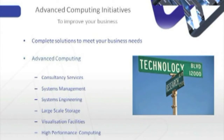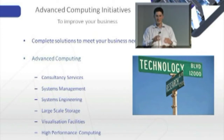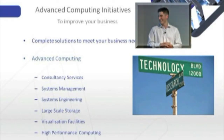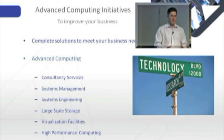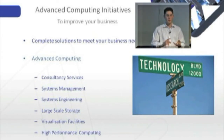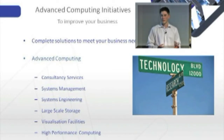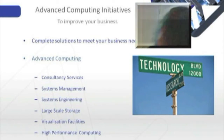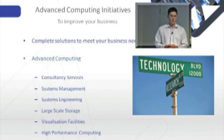In advanced computing, what we do is deliver high performance computing. We can deliver infrastructure, manage our own infrastructure, and become consultants across things like large-scale storage. Everybody's been seeing in the media that things like Facebook and YouTube are growing all the time and everybody's talking about big data. Well, research in advanced computing has been dealing with big data for decades — something the science community has been dealing with for about 30 years. It's now just becoming mainstream, but this is something that we work with on a daily basis and something that we're experts in.